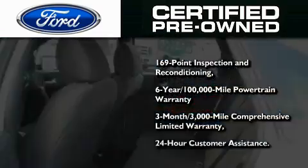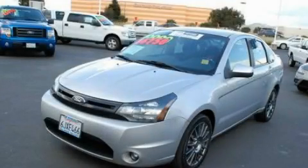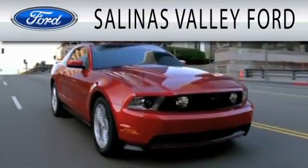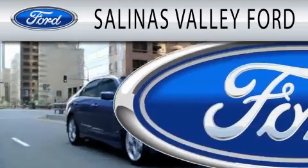Plus Ford Motor Company's 24-hour roadside assistance program. We invite you to contact us today to learn more about this vehicle. Salinas Valley Ford is dedicated to doing everything possible to ensure that the experience you have selecting your next vehicle is as pleasant as possible.